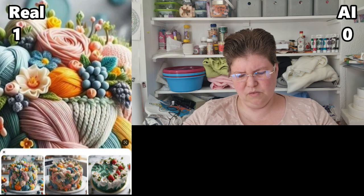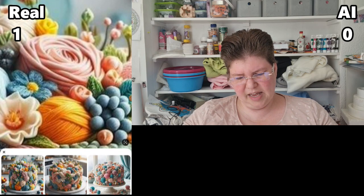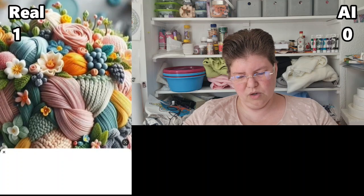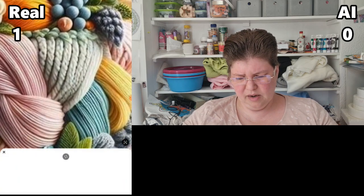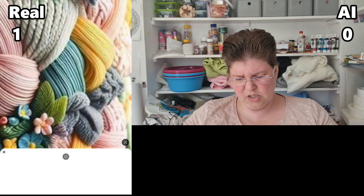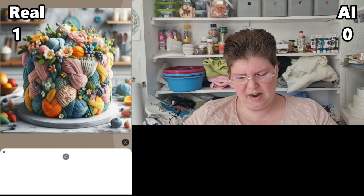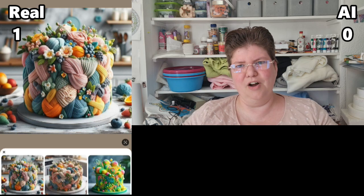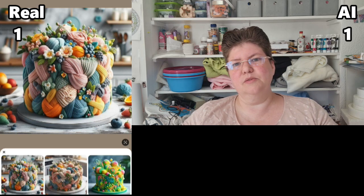Also this rose in the middle — honestly, I'm going to have to ask, is that yarn or is that a rose? A yarn rose — why would you do that? This texture looks too much like yarn. I would believe this is made out of fabric before I would believe it was made out of fondant. So I'm going to have to go with AI on this one.